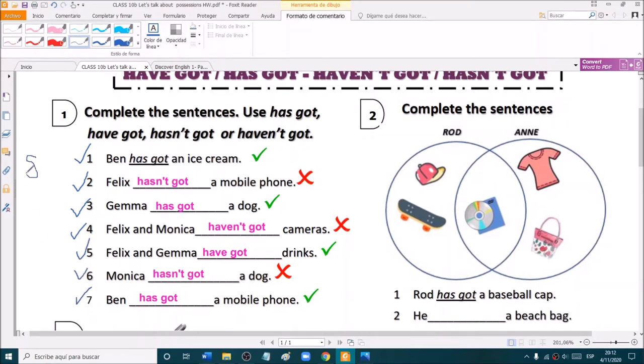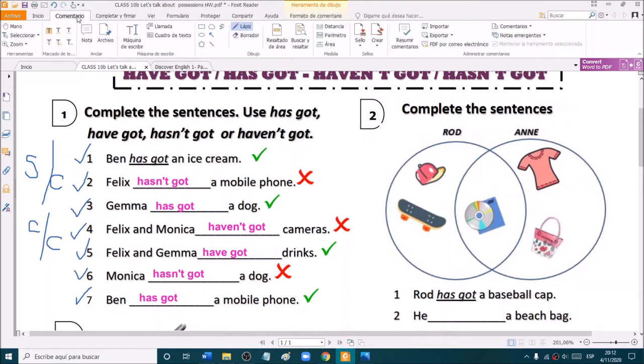Very good. Remember to tick the sentences you did correctly. And remember to write self-corrected or corrected in class. Let's check the second exercise. Complete the sentences.